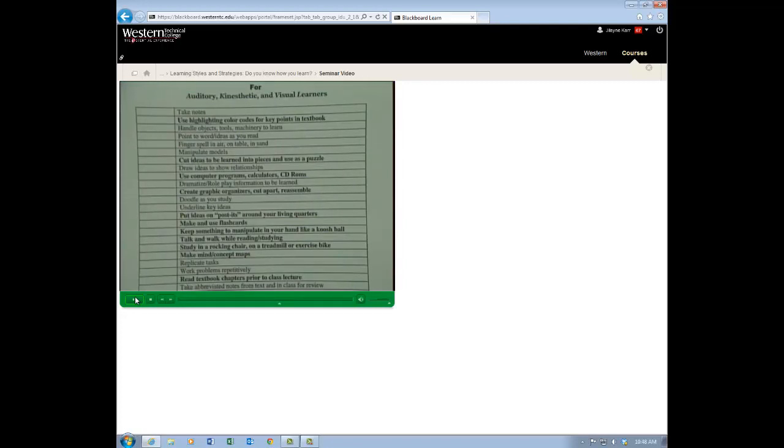Point to words and ideas as you read — that's an action, so it's kinesthetic. You're visually seeing them, and you can put the voice to it if you're auditory. Fingerspell in the air, on a table, or in sand. Many programs require you to understand and spell vocabulary terms, especially in the health field, where many are very similar. The fingerspelling is good if you're a tactile person. Just having a little box of sand or rice — whatever texture connects with you — you can spell in the rice or in the sand.